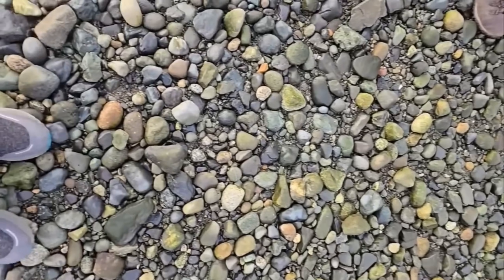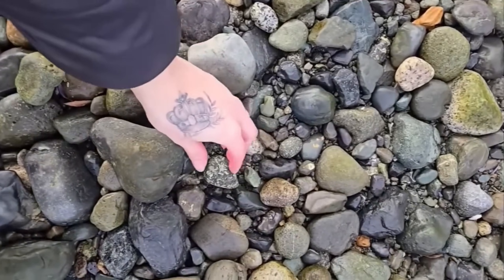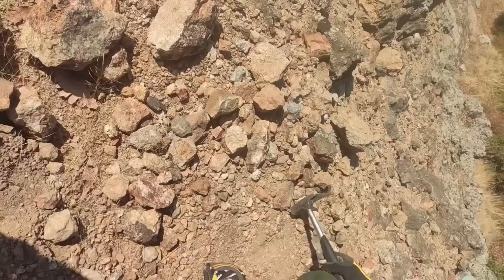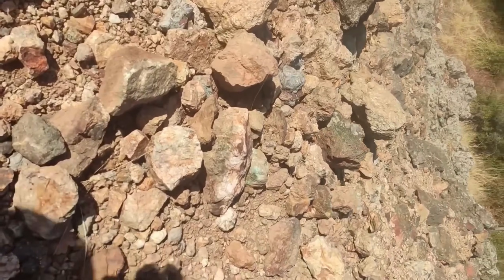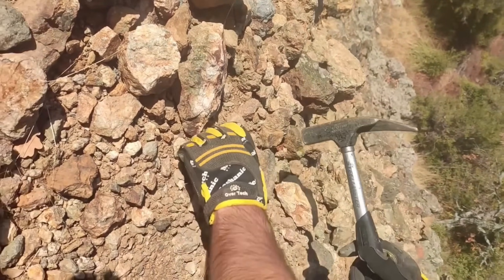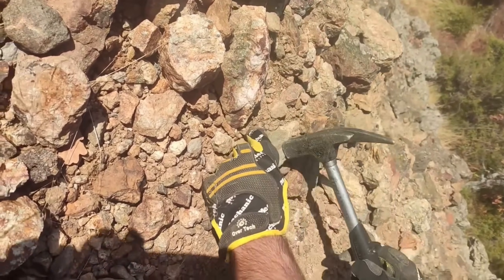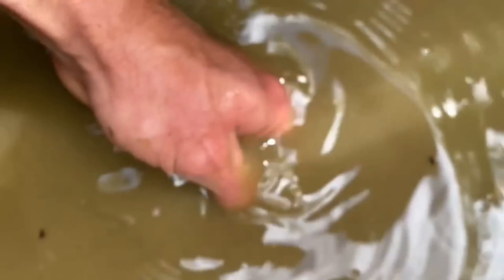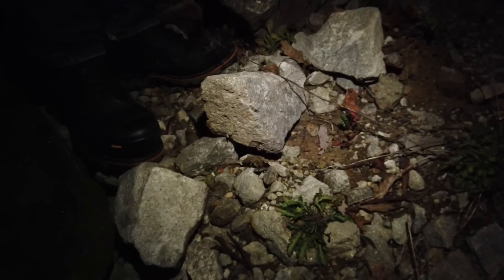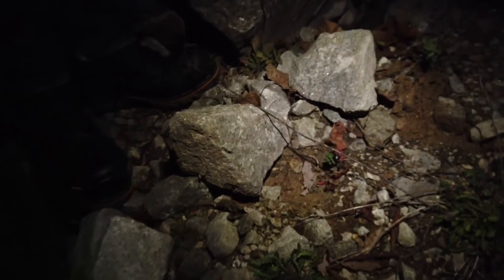Have you ever walked along a trail, a riverbank, or even your own backyard and stepped over a pebble without a second thought? Most people see only dirt and ordinary stones, unaware that some of the most unremarkable-looking pebbles could hide fortunes worth thousands. Today, we're uncovering 10 hidden treasures — revealing ordinary pebbles that transform into valuable gems in the right hands. Keep your eyes on the ground. You might already be standing on a fortune.